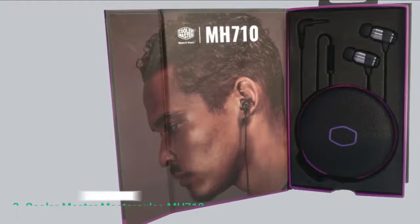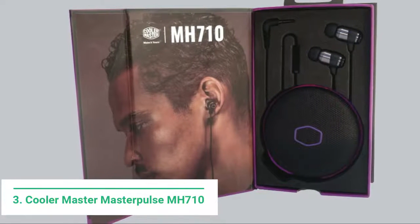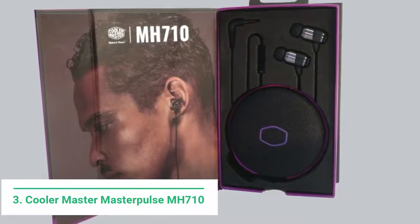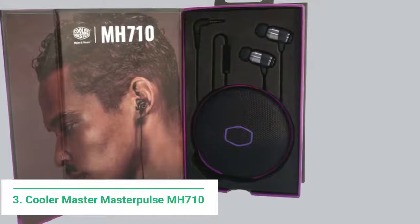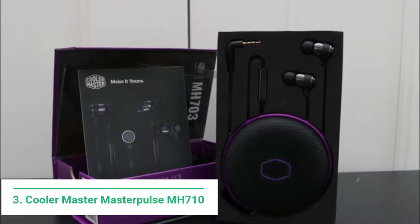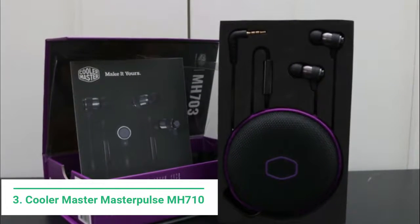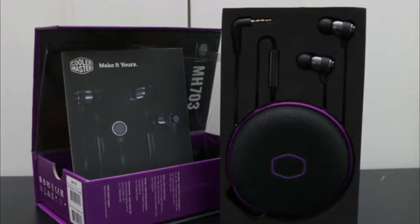At number 3 we have the Cooler Master Master Pulse MH710 Gaming Earbuds. Cooler Master are better known for their range of excellent cases and fans, but they've developed some cool keyboards, mice, and now earbuds for the consumer to get their teeth into. They have a cool design which offers a sleek metallic finish, with three different sized ear inserts to accommodate all types of users. The braided cable feels robust and light, and has the ability to adapt to different device platforms.